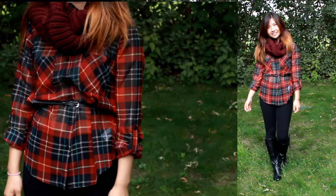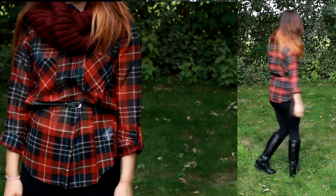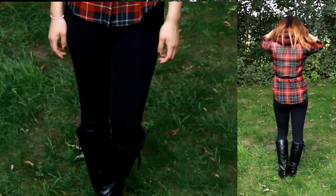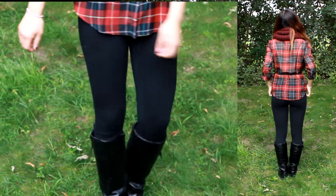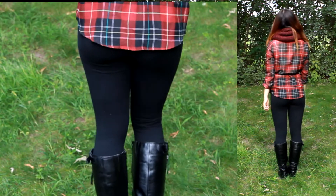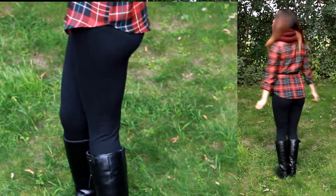One of my favorite ways to wear the plaid shirt is basically just by itself. The secret to make a clothing piece look extra chic is just to accessorize it. Here, I am layering on different types of textures. I paired my good old plaid shirt with a red knitted scarf and a black leather belt.